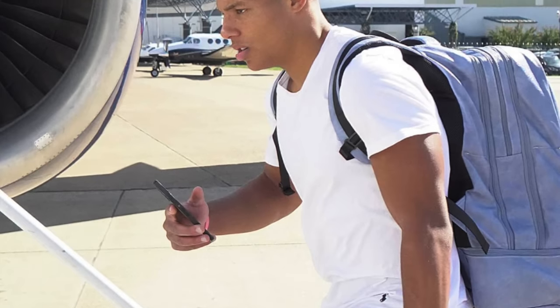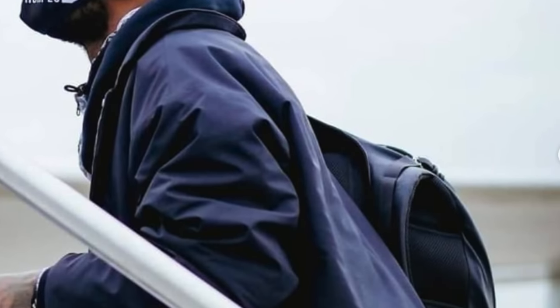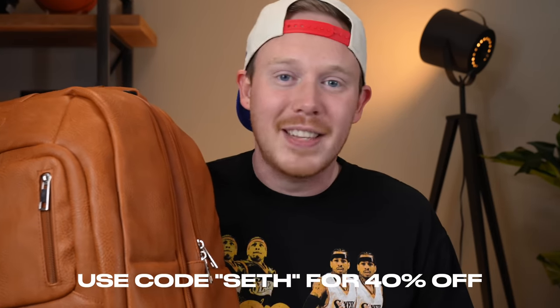Before we dive in, a huge thank you to the sponsor of today's video, SoulPremise. I want to talk about one of their bags that I use even more than the SoulPremise Luxury Leather Backpack — and that's the SoulPremise duffel bag. Just like the backpack, this bag is TSA certified, so you can carry it on airlines without checking it. I've put two sneaker boxes inside to show what you can fit, and it also has two sneaker compartments on either side. The bag is made with incredibly durable, high-quality leather. Click the link in the description and use code SETH for 40% off everything on their website. Huge thank you to SoulPremise for sponsoring today's video — they've been a long-time supporter of the channel.